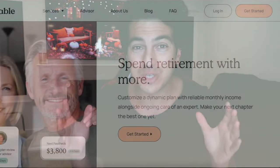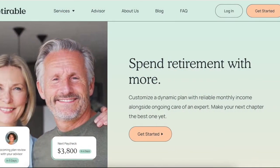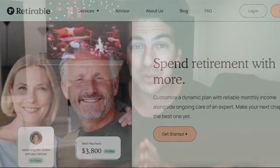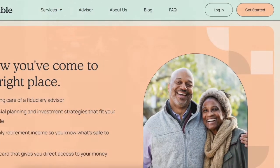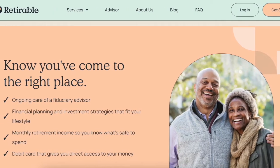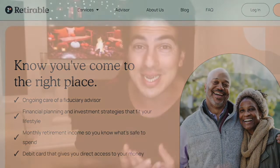Before this video gets started, I wanted to tell you all about Retirable, which is our video sponsor and an awesome new company that is helping you retire. You can sign up for Retirable with the link in the description and get a free consultation. They help make the retirement process super easy and they actually pair you up with a retirement expert to walk you through the whole process. So now retiring is way easier than ever before. Use the link below and get a free consultation, and now let's get started with the video.